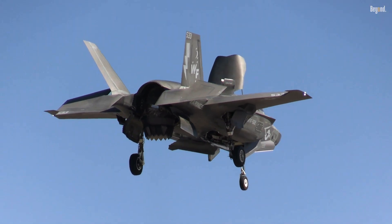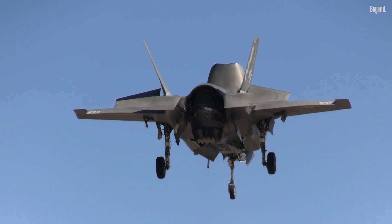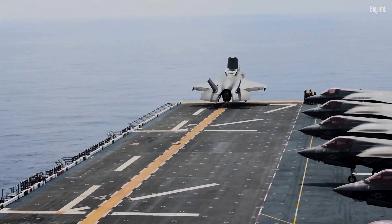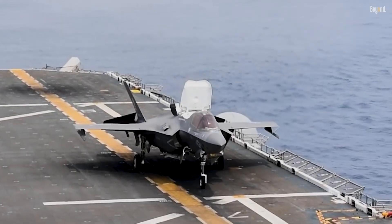Together, these components generate approximately 40,000 pounds of vertical lift, allowing the aircraft to take off vertically or in a short distance and land vertically on small decks, such as those on aircraft carriers and amphibious assault ships.